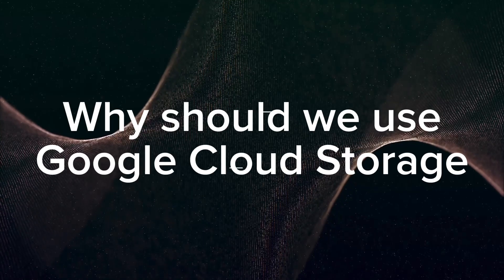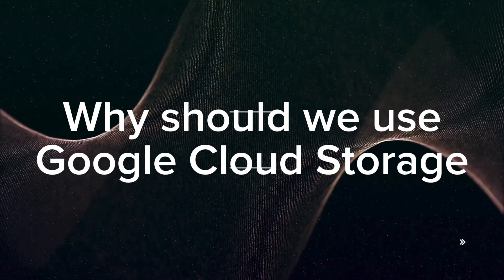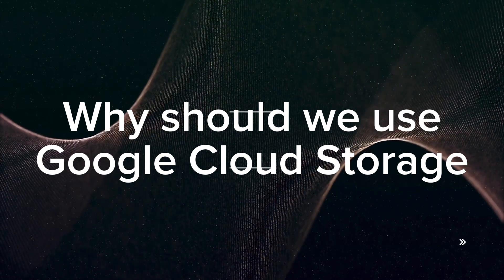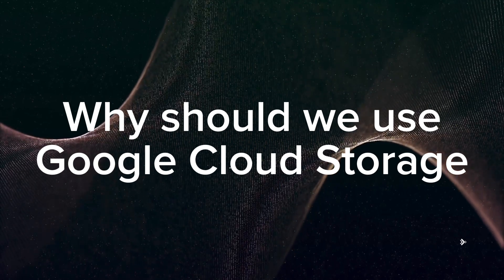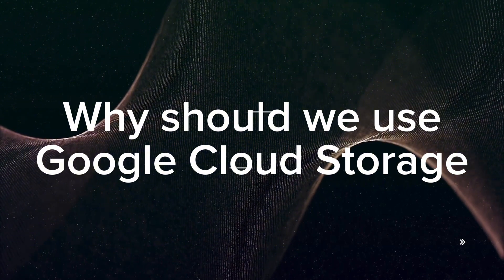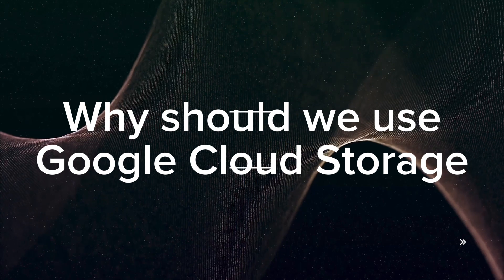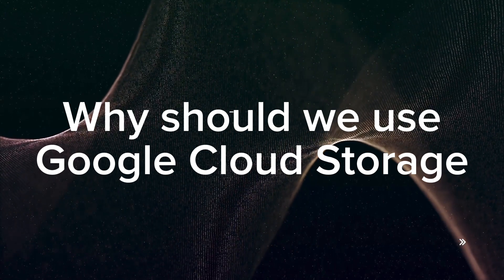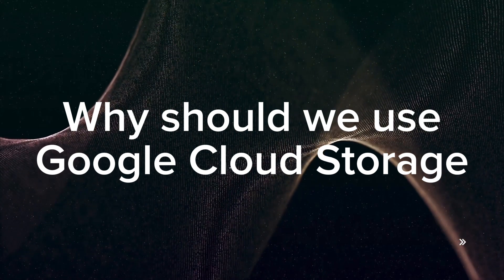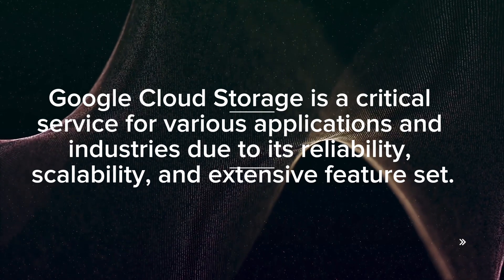Hello, Assalamu Alaikum, how are you all? I hope you all are doing so good. This is Sidra from Search Guidebook. Once again, today I am discussing with you a very important topic about Google Cloud Storage. If you are interested in what is Google Cloud Platform, you can see my video in my channel about that. Today I am discussing Google Cloud Storage and why we should use it.